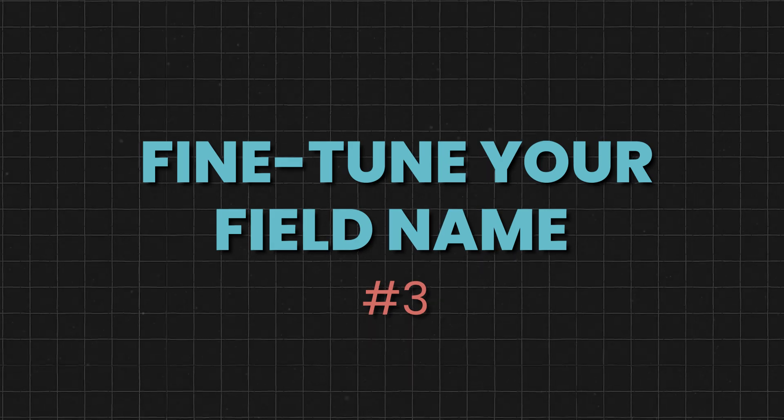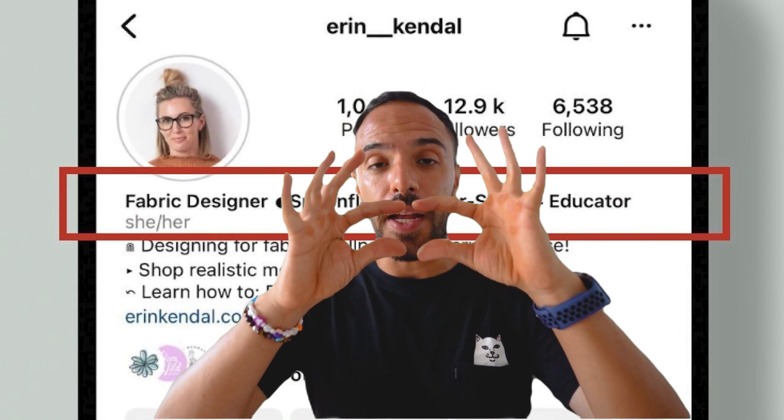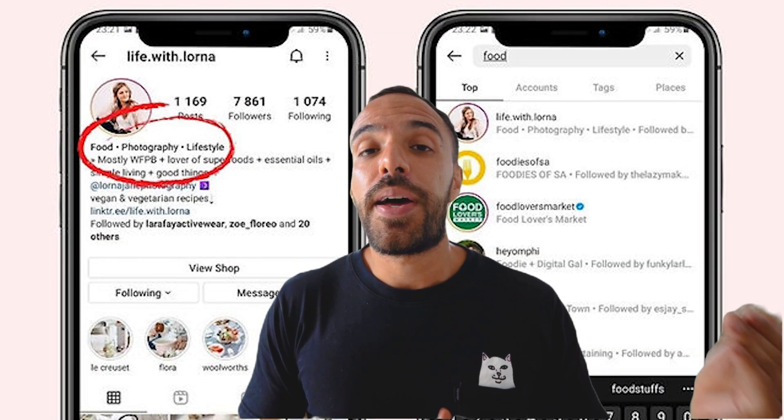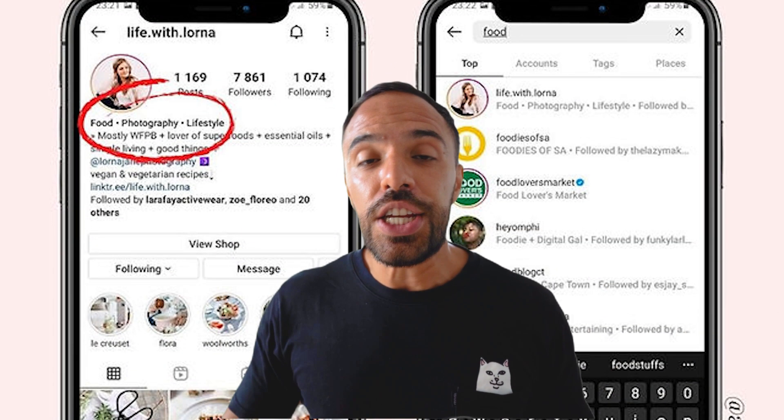Step number three: fine-tune your name field. Your name field is what appears at the top of the page. It should usually have your first and last name, but it should also incorporate two to three niche-related keywords. You can use tools like Google Trends, SEMrush, or even AI tools like ChatGPT or Google Gemini to research the best keywords that describe what you do. Think about how your audience would search for content in your niche — what keywords or phrases they would type in the search bar — and that's what you need to put in your name field.